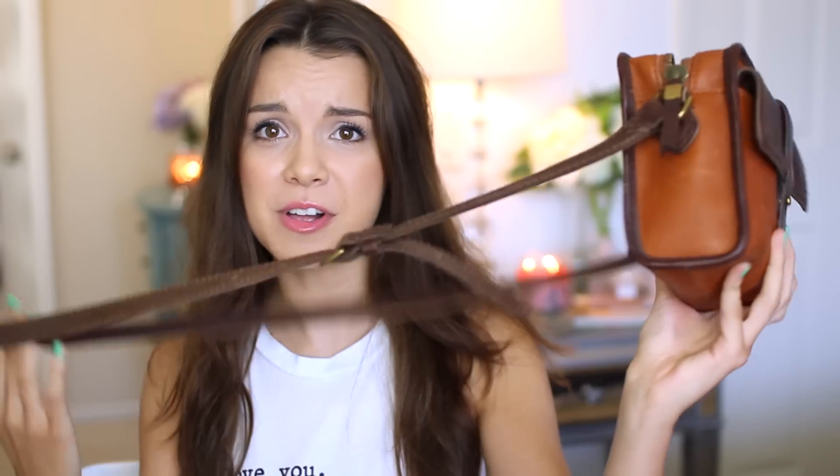I cannot stop using this bag because it's small and it keeps me from carrying around way too much stuff. I probably still have too much stuff in here, but it kind of reduces the amount. I got this on sale — it was like over 50% off and it was the last one. It looks really cool and it has a long strap so you can wear it over your shoulder or cross body. Let's go ahead and dig inside.